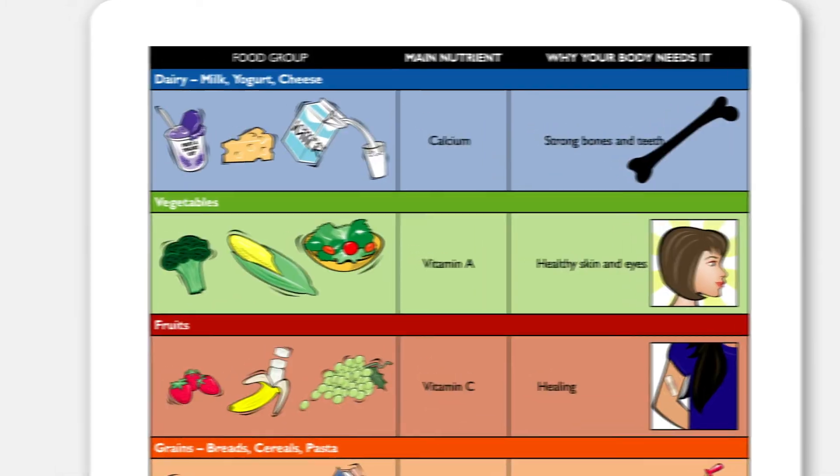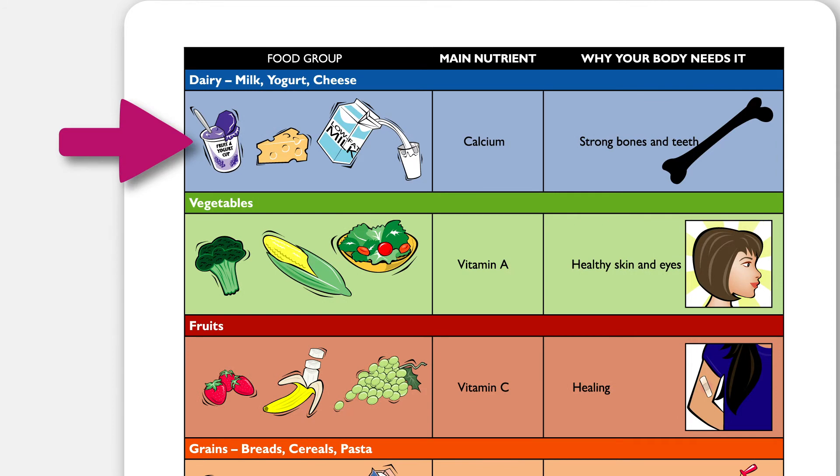We'll start with the dairy food group at the top of this chart. The main nutrient for dairy foods such as milk, yogurt, and cheese is calcium. When we eat these foods, our bodies use calcium to build strong bones and strong teeth.